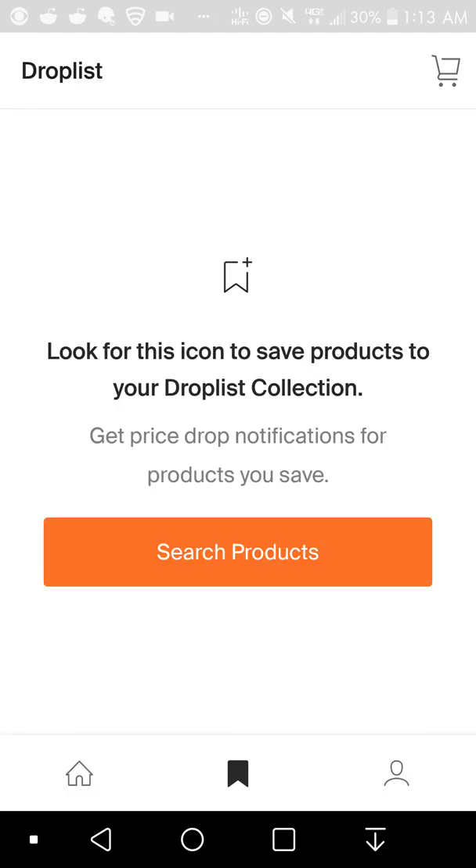You have your drop list. If you put stuff in your drop list, it will help you keep track of prices on products. If you want to get something but you want to get it at a lower price, put it in your drop list and you'll get notified. Look for the icon to save products to your drop list collection, get price updates, and receive notifications for products you save.